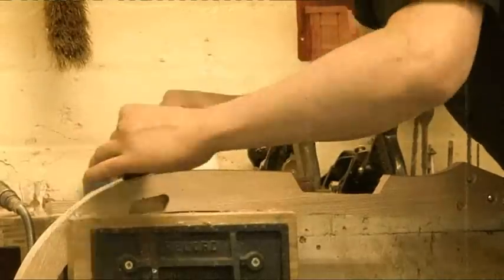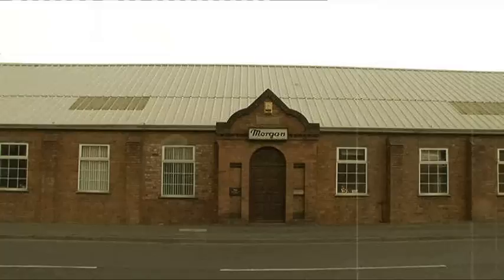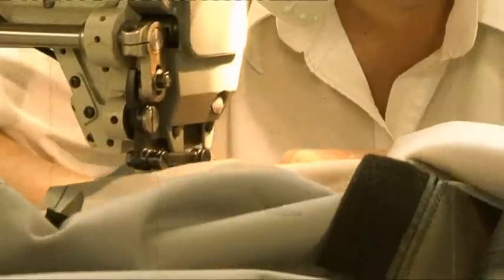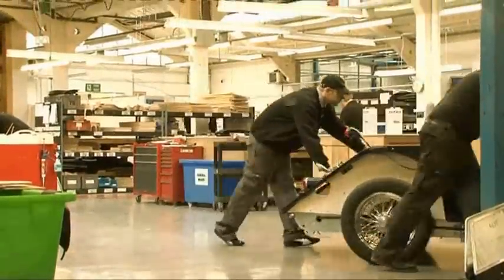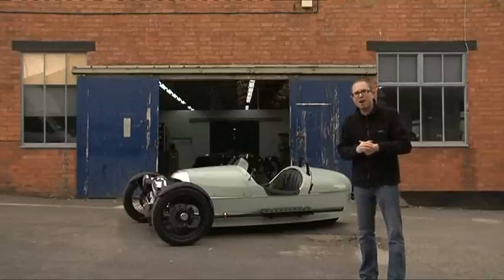If you've ever moaned that they don't make them like they used to, now's the time to eat your words, because British company Morgan do. The result is unlike anything else on sale. This is the three-wheeler — it costs £30,000 and is basically a brand new version of Morgan's first ever car from 1910. In many ways, they've made it exactly like they used to.